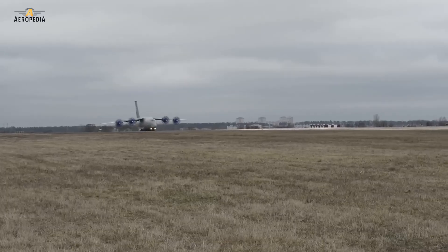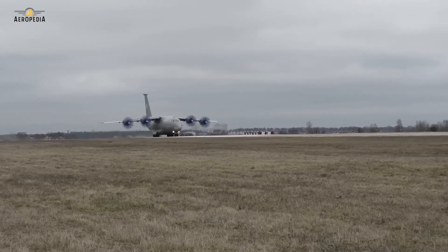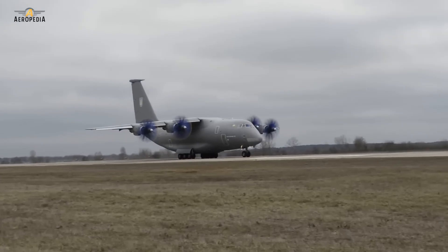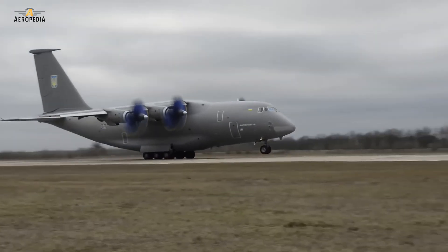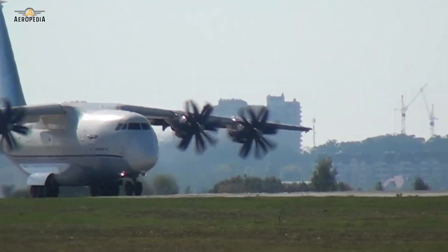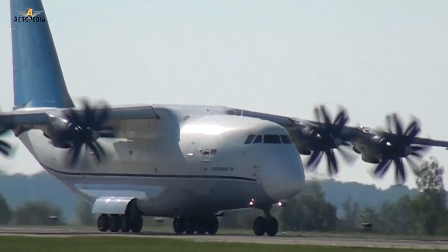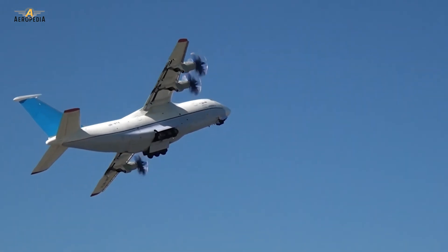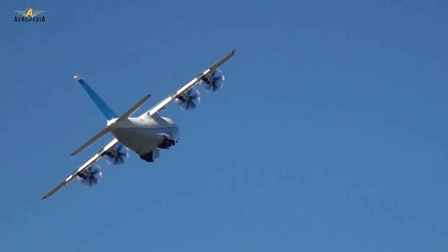The origins of the AN-70 date back to the mid-70s when Antonov began design work for a successor to the four-engine turboprop plane, the AN-12. However, the company only got the green light to start the design in 1989. After the collapse of the Soviet Union in 1991, the Russian and Ukrainian governments agreed to jointly develop the AN-70 in June of 1993, with 80% of the funding expected to come from Russia.